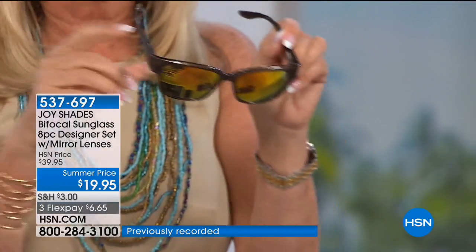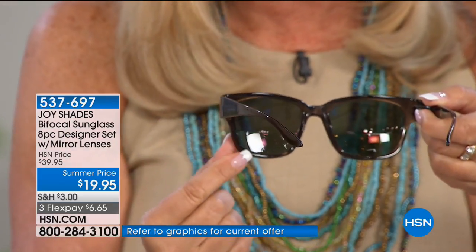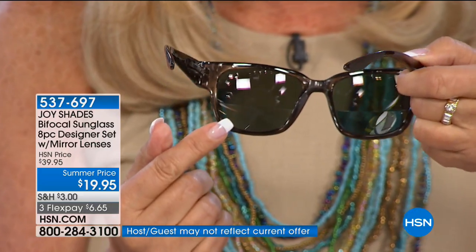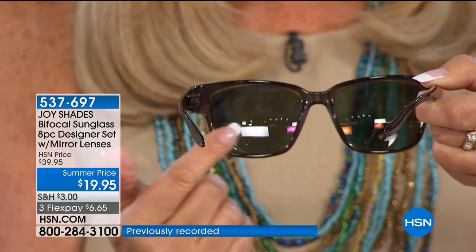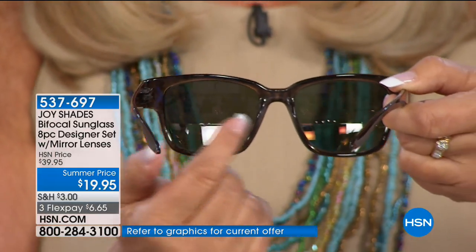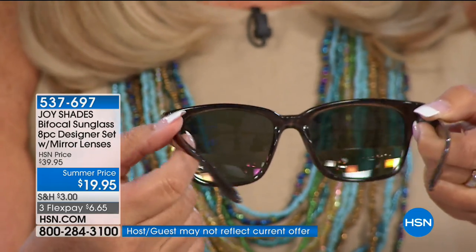I want to show everybody what an executive bifocal lens is. You can just barely see the line across the lens — it's so imperceptible. That's your reader part at the bottom. It's not like a tiny little section you have to find — you just glance down and you can read. It's a regular sunglass for driving, and then just glance down to read.